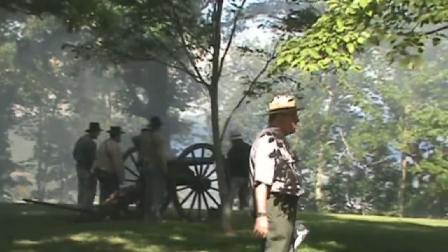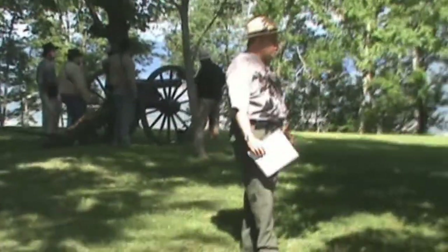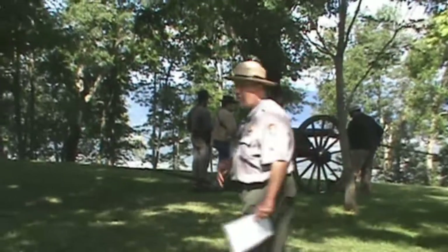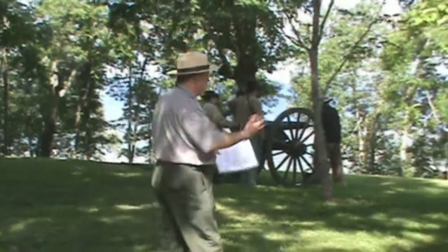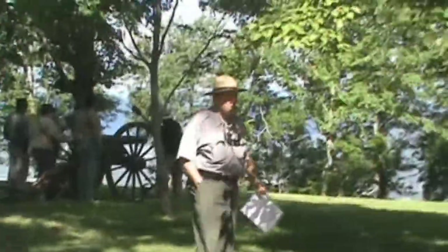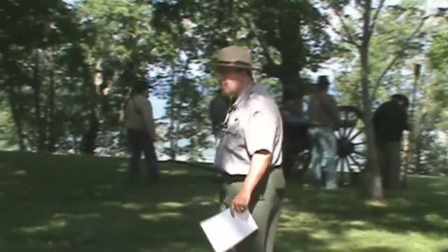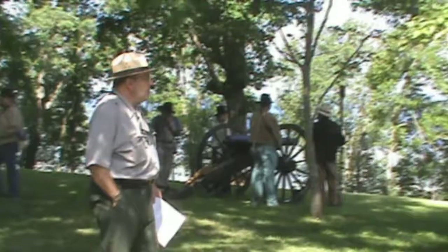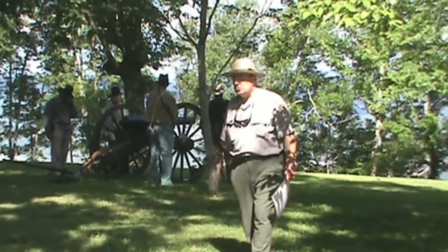After the cannon fires, the ranger notes that was only about half the powder charge actually used during the Civil War, with no live ammunition — just black powder. With twice the powder and real ammunition, the noise and recoil would be far greater. He then poses the question: would the Confederate artillery up here on Lookout Mountain be as impressive as the views? Field artillery in the Civil War was designed mainly for flat or slightly elevated ground, not for positions 1,400 feet above the intended targets.